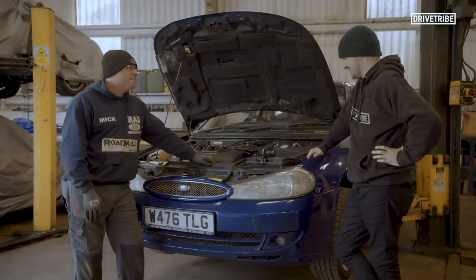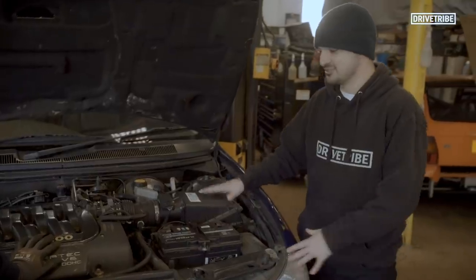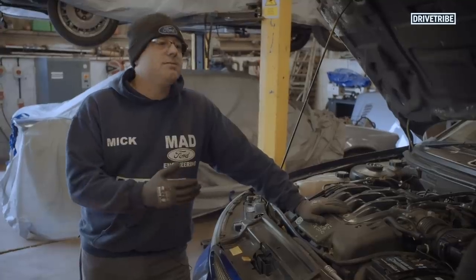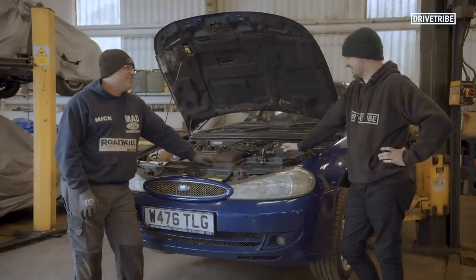So it's going to be an absolute minter once it's finished. Could we say that once fully restored it could be the best Mondeo in the country? I would like to think so. My aim is for when you get this vehicle back, not only to blow your socks off - you're not going to want to take it out in the rain.